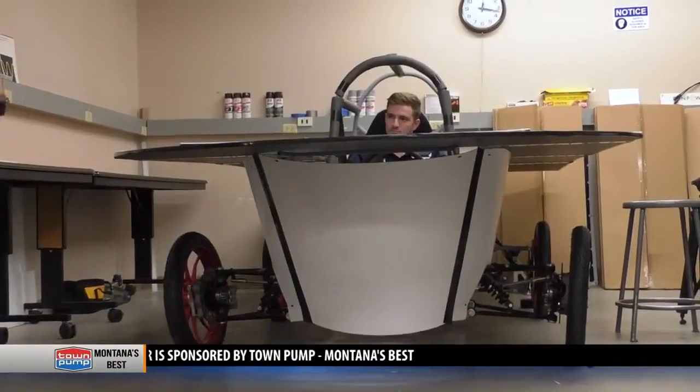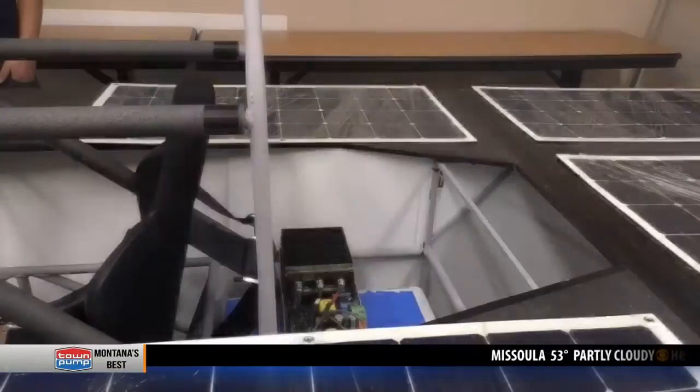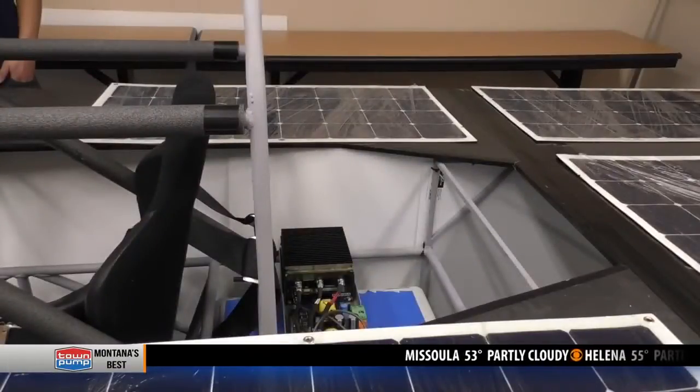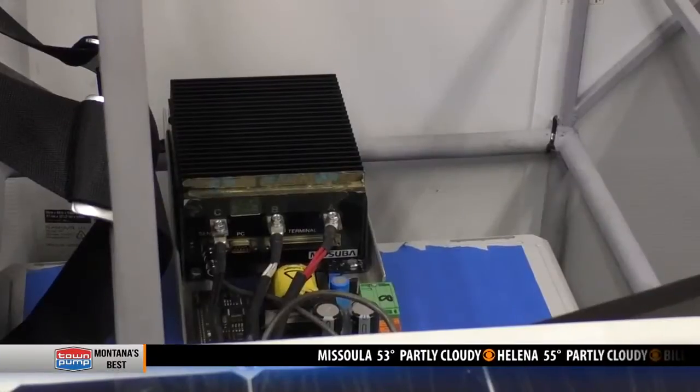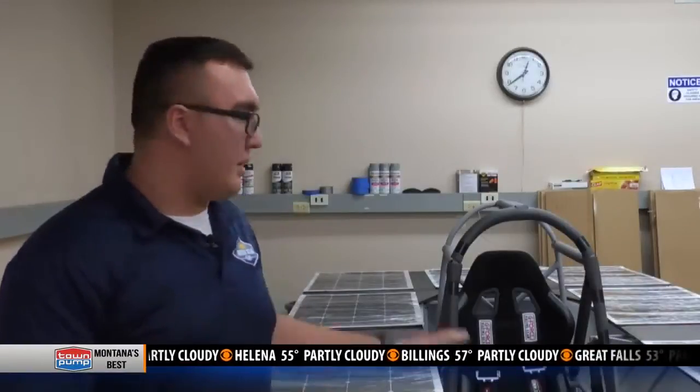This car here is one of the most environmentally friendly cars out there. The light comes down and shines on our solar panels, which creates our energy. That energy then goes to our battery storage system sitting in the back of the car. We then take that energy and run it to our motor and all of our other electrical systems, and we continuously charge and discharge throughout the day to power the car.